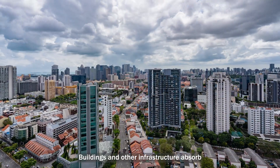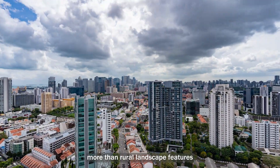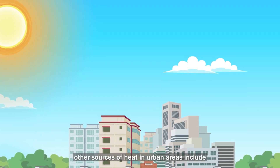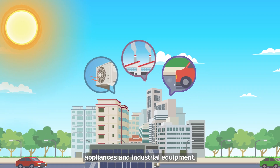Buildings and other infrastructure absorb and emit the sun's heat more than rural landscape features. Apart from incoming solar radiation, other sources of heat in urban areas include waste heat emitted by vehicles, appliances, and industrial equipment.